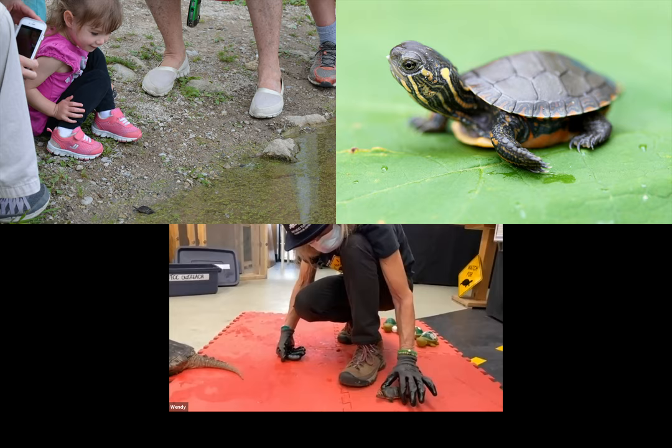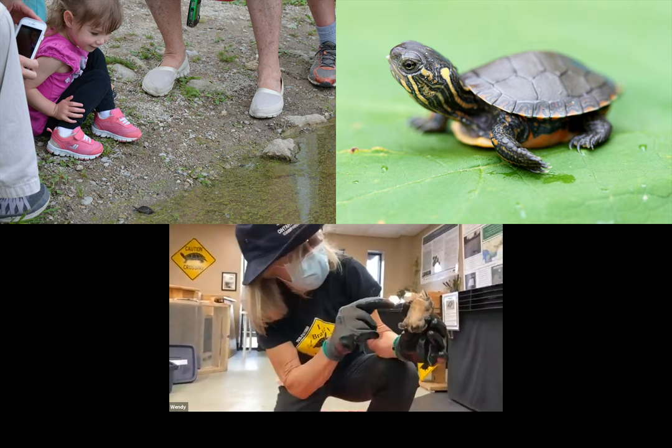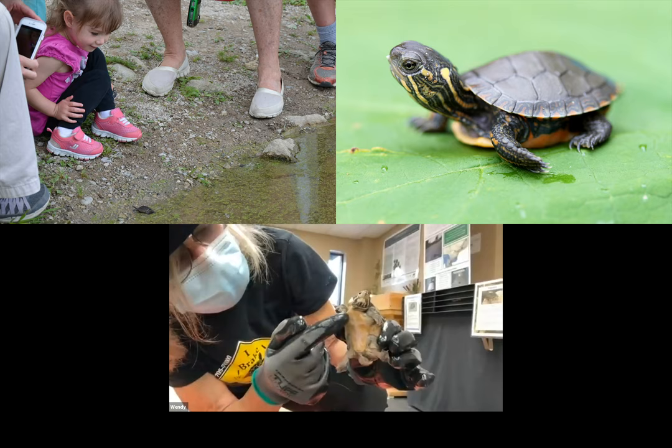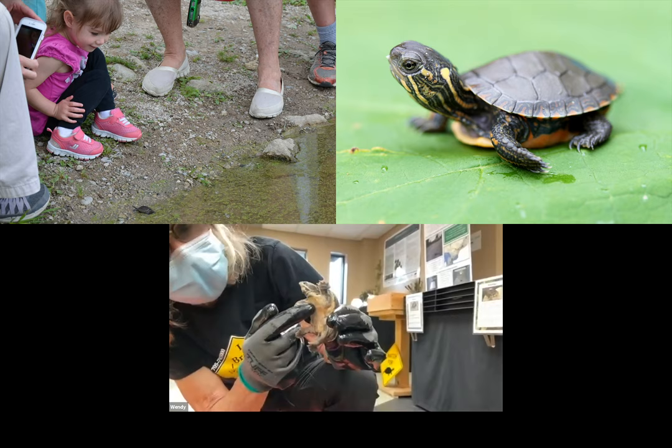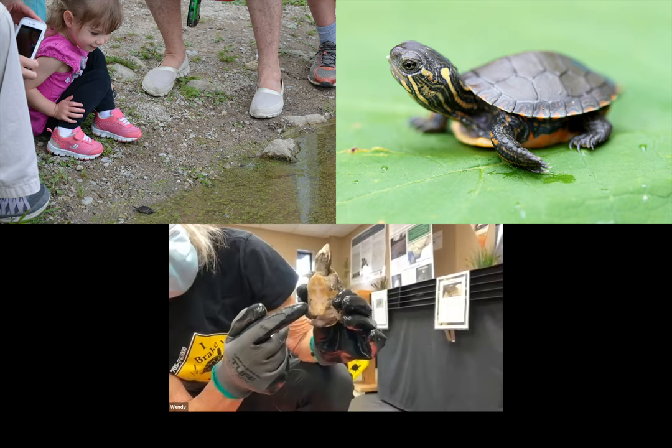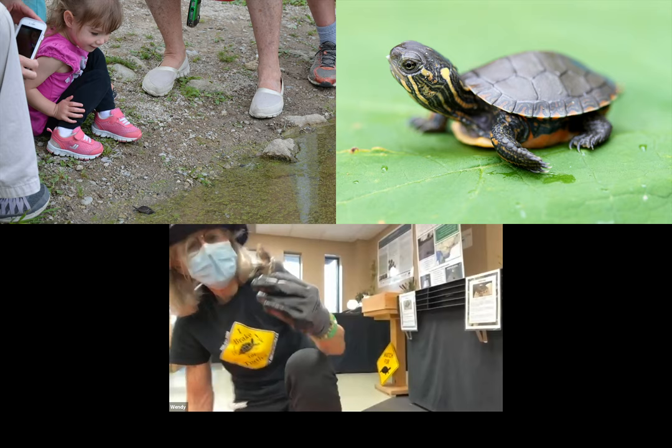One more thing about the stinkpot turtle: it has a slight hinge on its plastron, allowing it to flex and close up slightly when it retracts its head. I can also tell this is a male by the amount of exposed flesh between the scutes on the plastron and by his tail — males have a little sharp end on their tail, while females have a blunt tail.